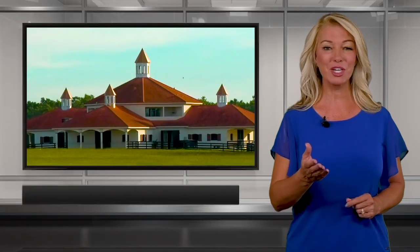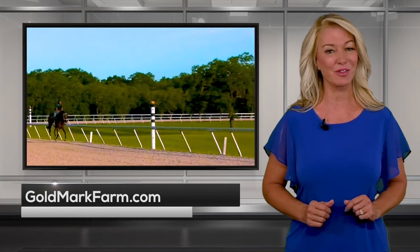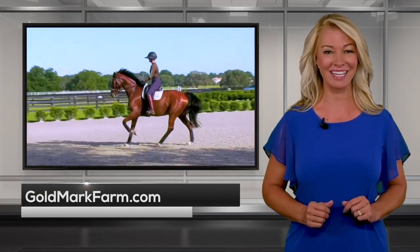For more information on private museum tours and Goldmark Farm's training facilities for thoroughbreds and sport horses, visit goldmarkfarm.com.